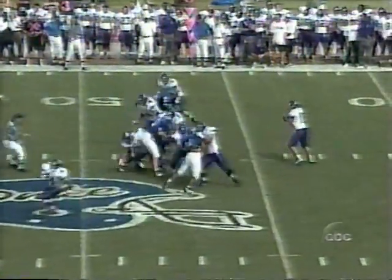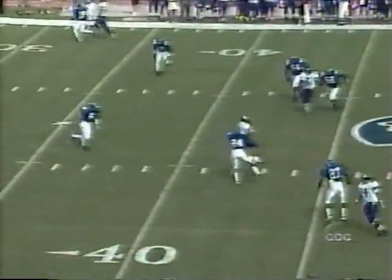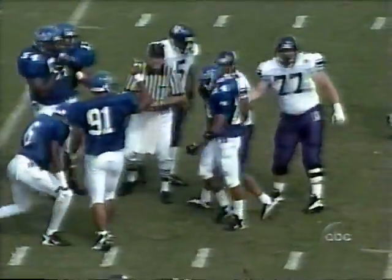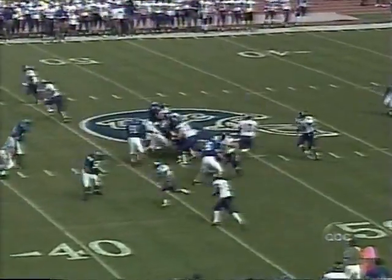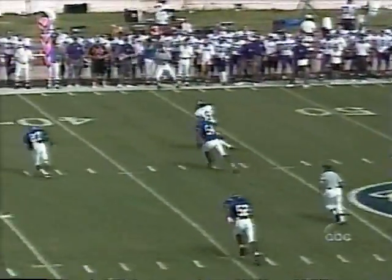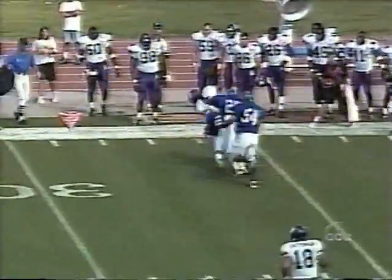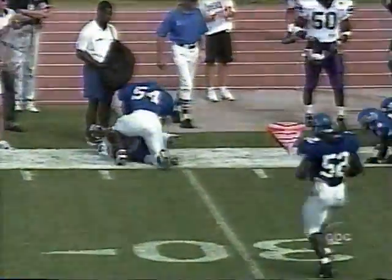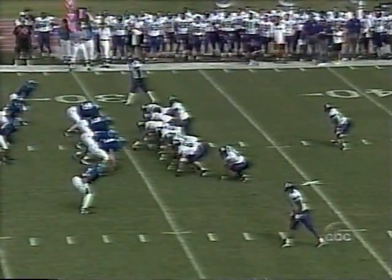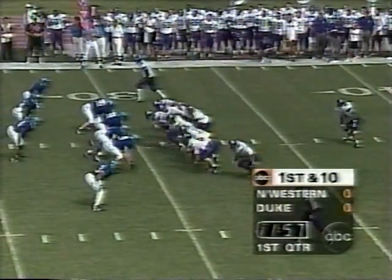Third down and five to go for the Wildcats. Snur gets it off in time, complete to Toussaint Waterman, and he has the first down at the 42-yard line. It's third down and 13. Let's see what this young Duke defense can do. Snur with time, complete to Bates, and Bates is down at the 30-yard line. First and ten from the 30 for Northwestern on its opening drive.